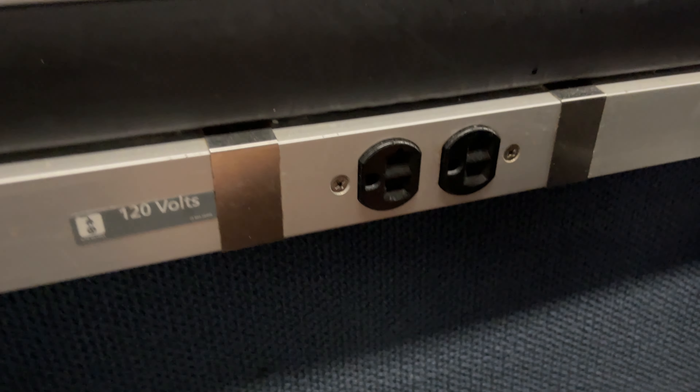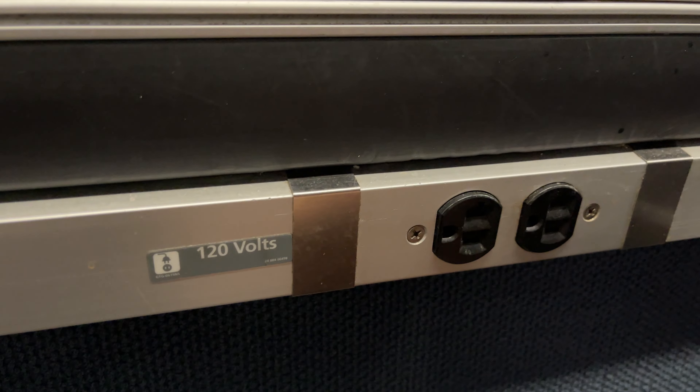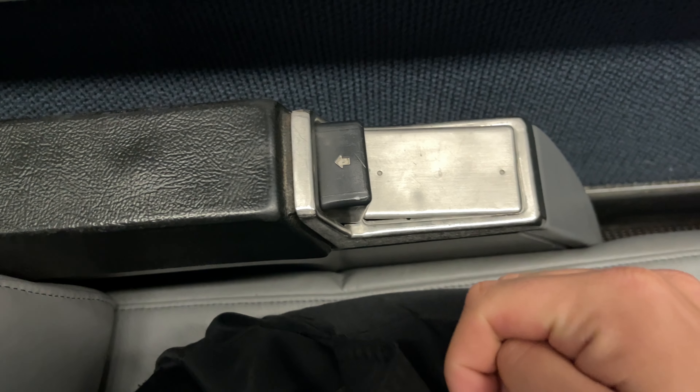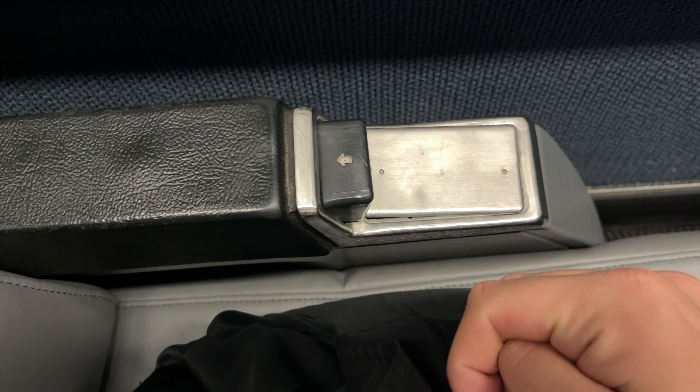Above the seats in each row are two lights, activated by the buttons in between. The outlets are located on the walls just below the windows, which are the only two outlets for the entire row. Seat adjustments are made using the button on the side of the armrests, which reclines the seatback another 20 to 25 degrees. Boarding finally finishes up, and our train departs New York, beginning our 41-minute ride up to Croton-Harmon.